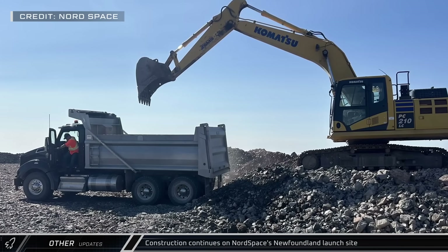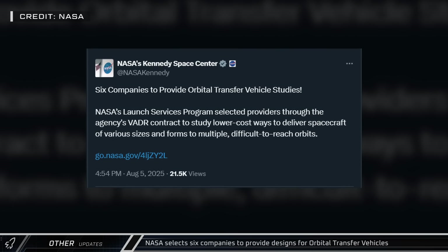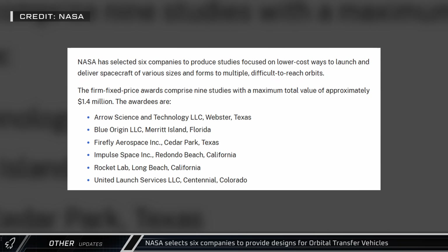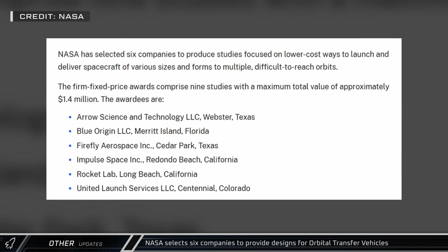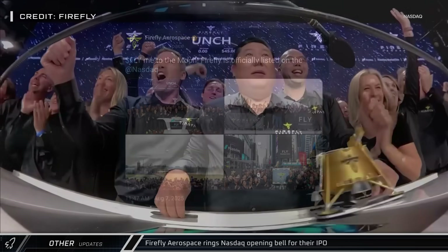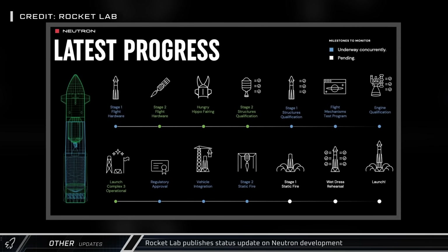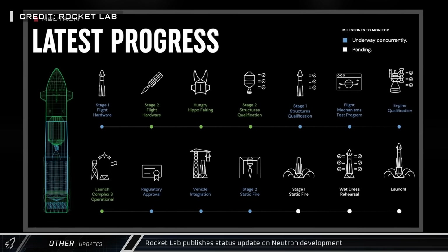Nord Space published new construction photos from their launch site where they'll be launching their suborbital Tiger rocket. NASA has selected six companies to provide design studies and proposals for orbital transfer vehicles which aim to improve access to difficult orbits. The six companies selected are Aeroscience and Technology, Blue Origin, Firefly Aerospace, Impulse Space, Rocket Lab, and United Launch Services. Firefly Aerospace rang the opening bell for Thursday's trading session at the NASDAQ Stock Exchange for the company's initial public offering. Rocket Lab published a status update on their Neutron rocket, highlighting work that's been done, work in progress, and work yet to begin before the first flight of their new partially reusable launch vehicle.